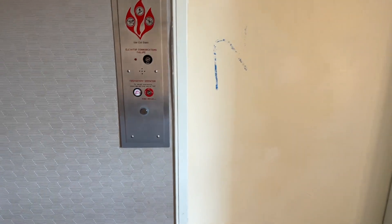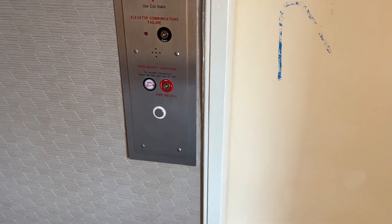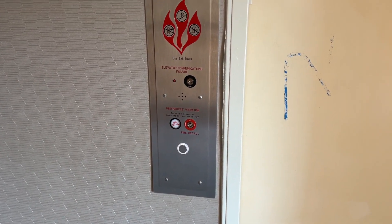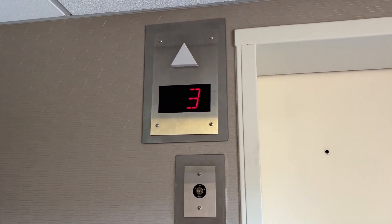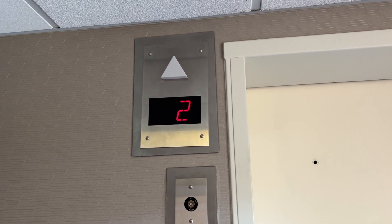This is one of the elevators at the Sinesta, which used to be a courtyard here in Carmel. I think this was originally a Dover Impulse, but it was modernized.